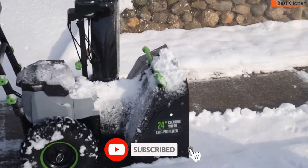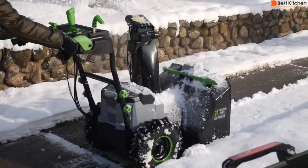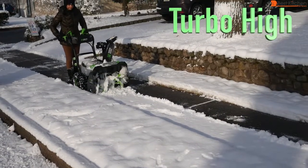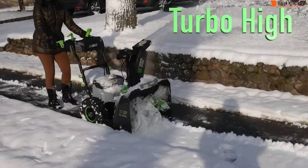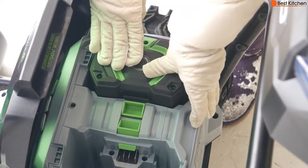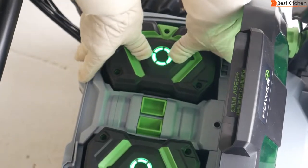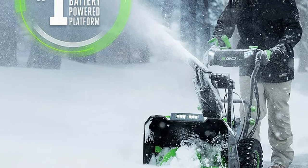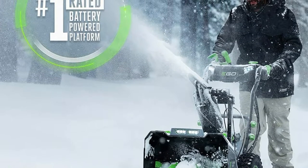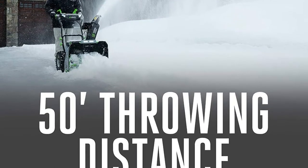However, the snowblower is only effective when equipped with the dual battery power provided by the two 7.5Ah batteries. This product has one of the widest clearing widths for a residential machine at 24 inches, and it can run for up to 135 minutes before the batteries need to be recharged. The drawback is that it weighs 150 pounds, though the 200-degree adjustable chute and the 50-foot throwing distance can help reduce user fatigue.